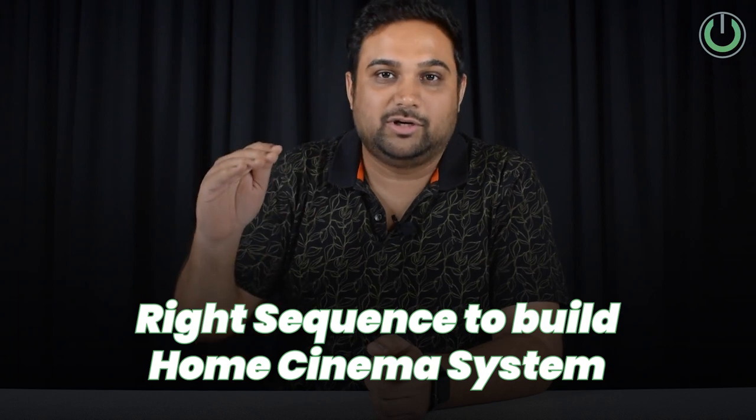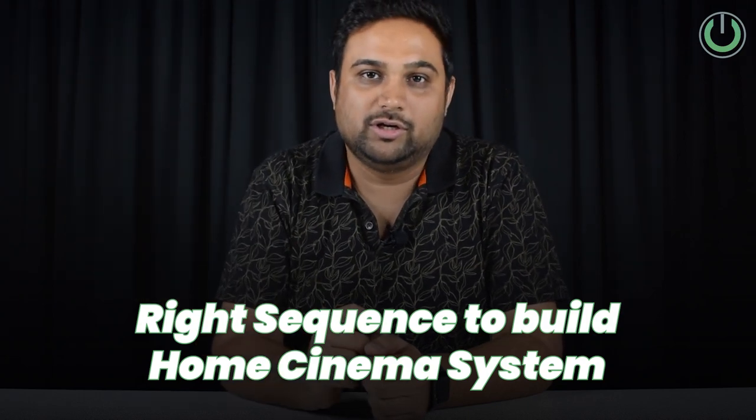After speaking to so many of you, we realized there is a need to know the right steps to build a fantastic home theater. Make sure to watch this video till the end, because at the end I'm also going to share one of the best tools that has been used by thousands of people every year to design their home cinema systems.